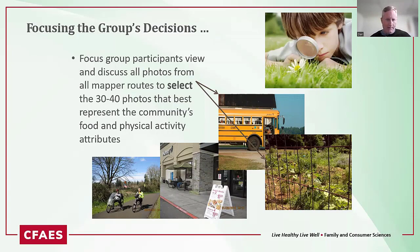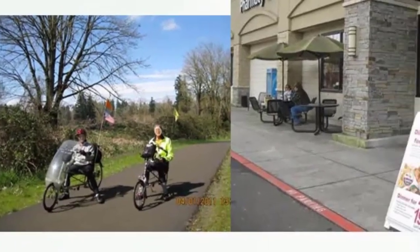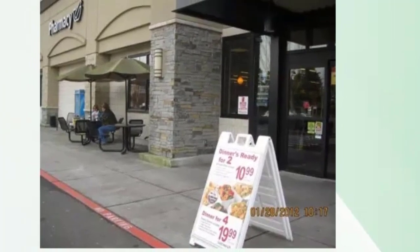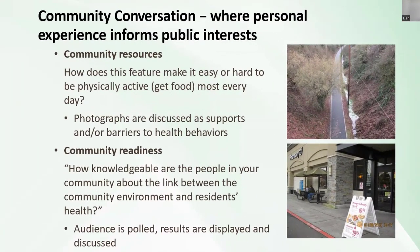This is an example from Ironton, Ohio, showing the routes of different photo mappers. Each color represents a different route, and you can see the pings showing where pictures were taken. After the process, five groups were asked to select 30 to 40 photos that best represent the community's food and physical activity environments. They put together a presentation for the larger community and invited various stakeholders. When discussing a picture of a bike trail, one person might say it helps them be healthier, while others may share different perspectives.